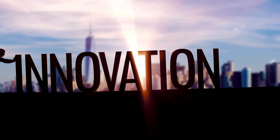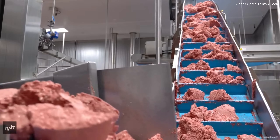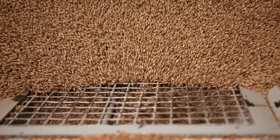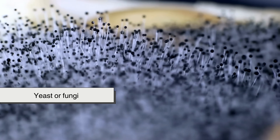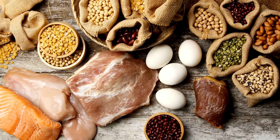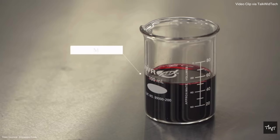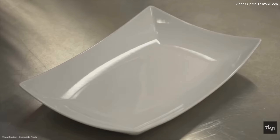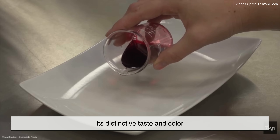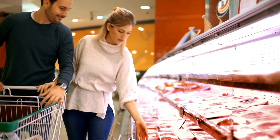But the innovation doesn't stop there. Many cutting-edge factories now use fermentation technology to develop more authentic meat flavors. Food-grade microorganisms like yeast or fungi are used to ferment plant-based ingredients, creating flavor compounds that are nearly identical to those found in real meat. Some companies even program microbes to produce heme, the iron-containing molecule found in animal blood, that gives meat its distinctive taste and color — the technology behind the bleeding vegan burgers you may have seen on grocery shelves.